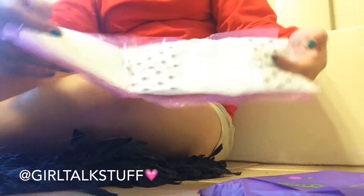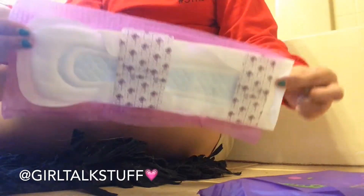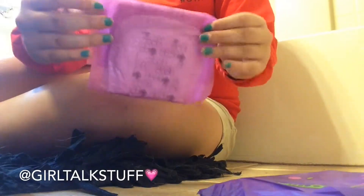The next one is the Stayfree Overnight Long and it is so, so soft. If I ever recommend one overnight pad to you, it is definitely this one. I love this so much — if you get anything out of this video, go buy these because they are so soft.